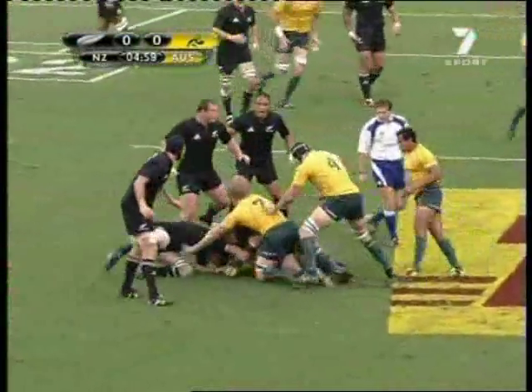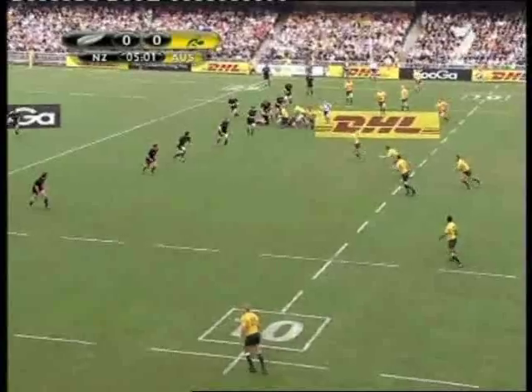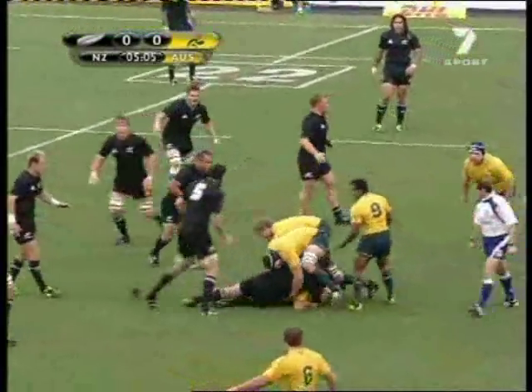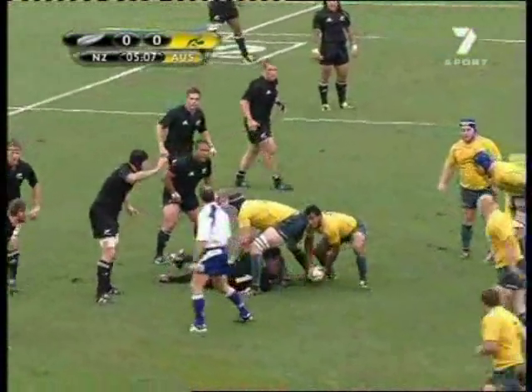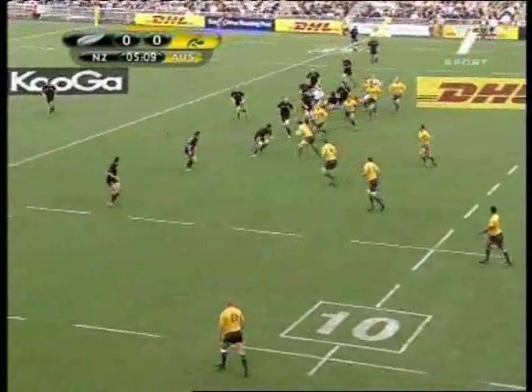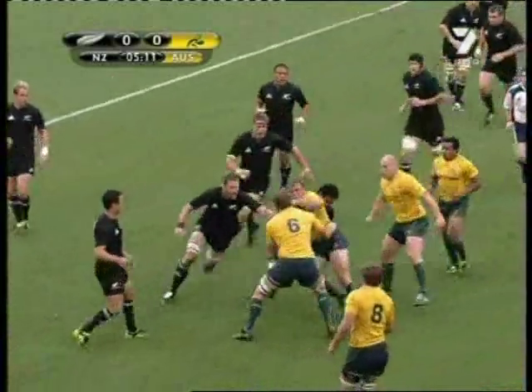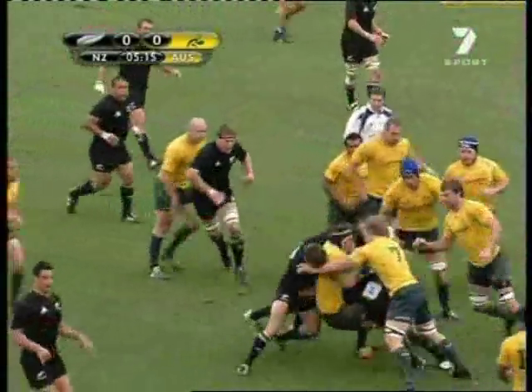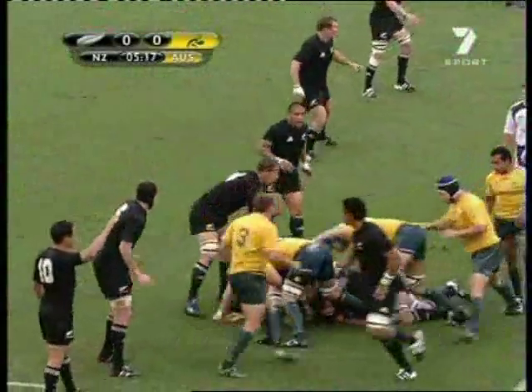They can afford to be patient because they've got numbers to the breakdown and multiple ball carriers in support, therefore they're fairly confident that they can recycle the ball. Even when things don't go as well as they'd planned, they're able to recycle the ball because they've got numbers in and around the ball, as well as realigning quickly to give Guinea options.